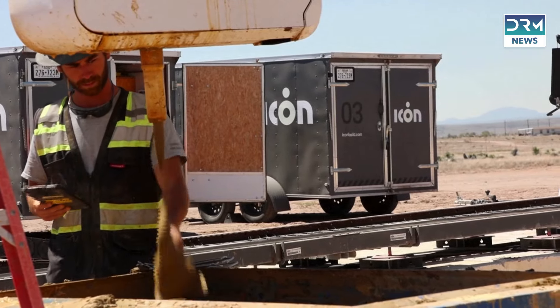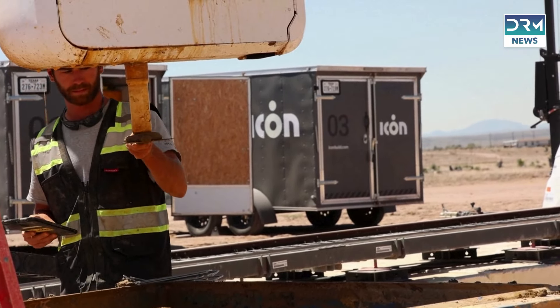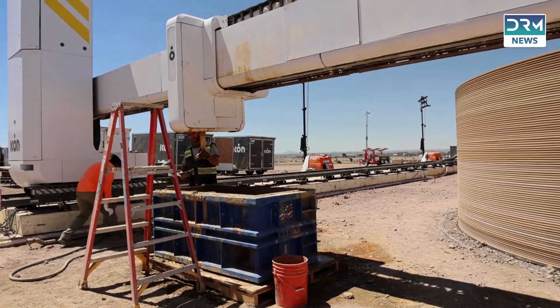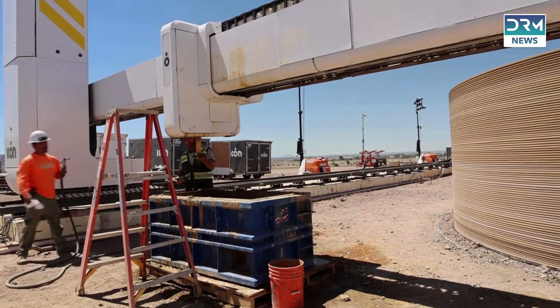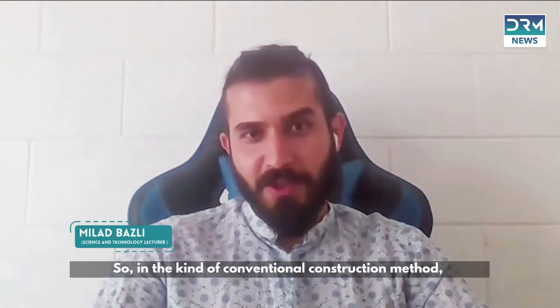Workers skillfully blend the lavacrete ingredients, adjusting the mixture based on real-time weather conditions — factors such as humidity, temperature, and irradiance that influence the material's behavior.